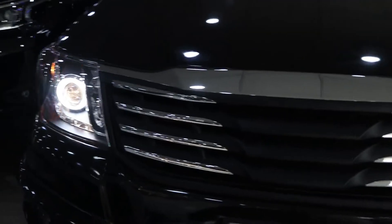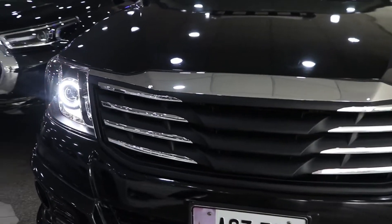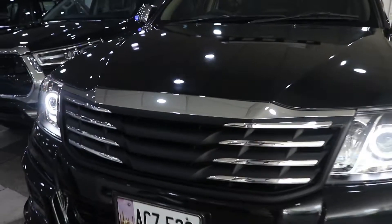This is not a stock grille — it is a beautiful aftermarket grille. You will get the grille in a black and chrome combination, which looks very good on the front side.